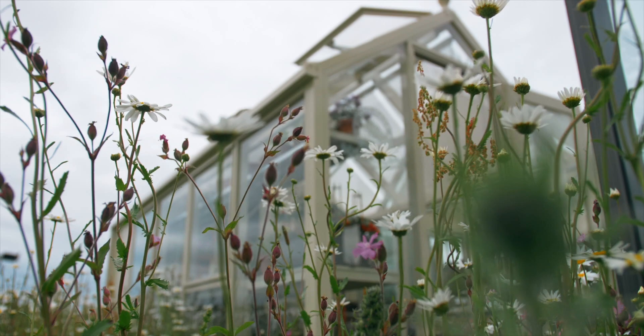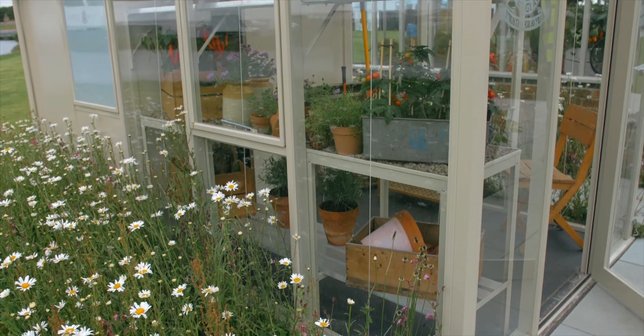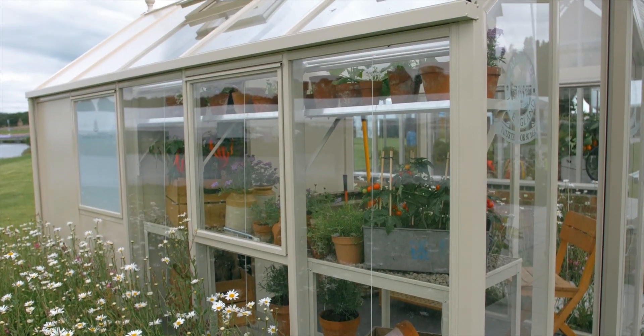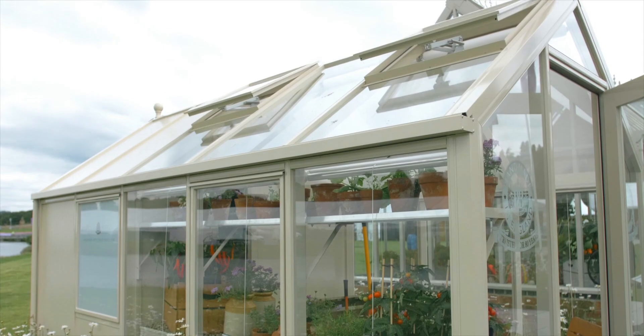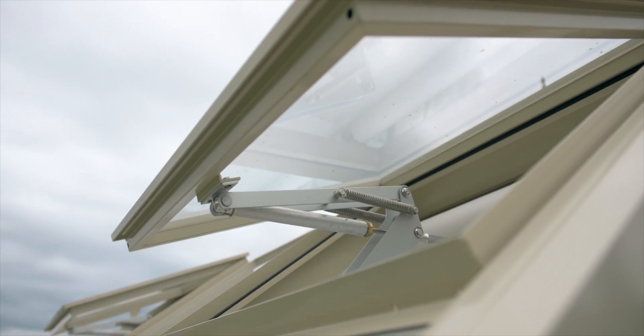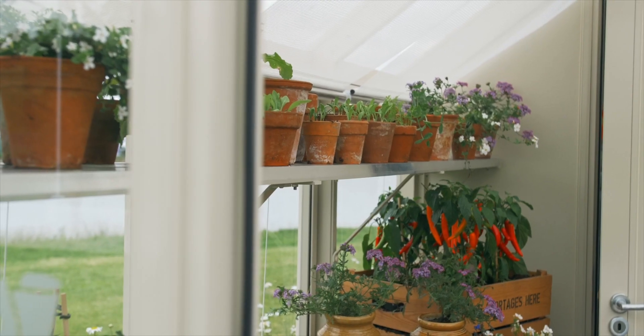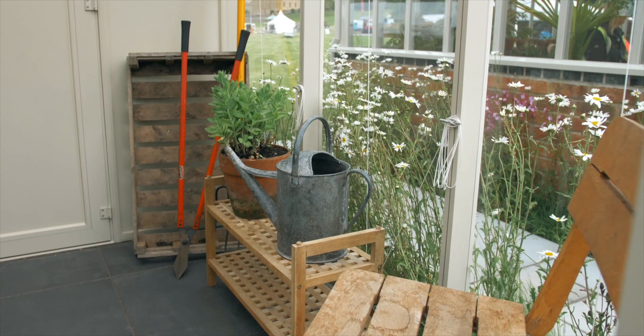Hartley Botanic is delighted to present the contemporary Grow and Store greenhouse, the perfect solution to the age-old question of whether to have a greenhouse or a shed. Using over 80 years of manufacturing experience and handmade craftsmanship, we have produced this stylish yet compact space that is suitable for any size garden.